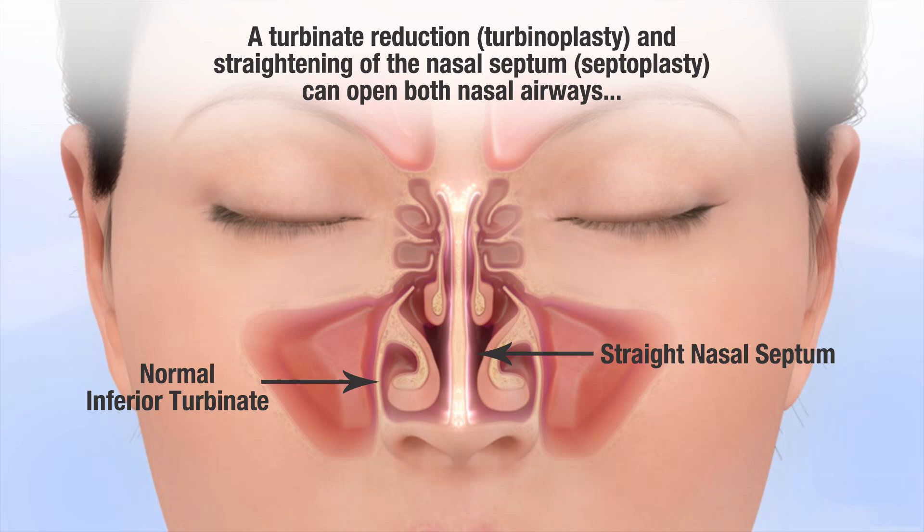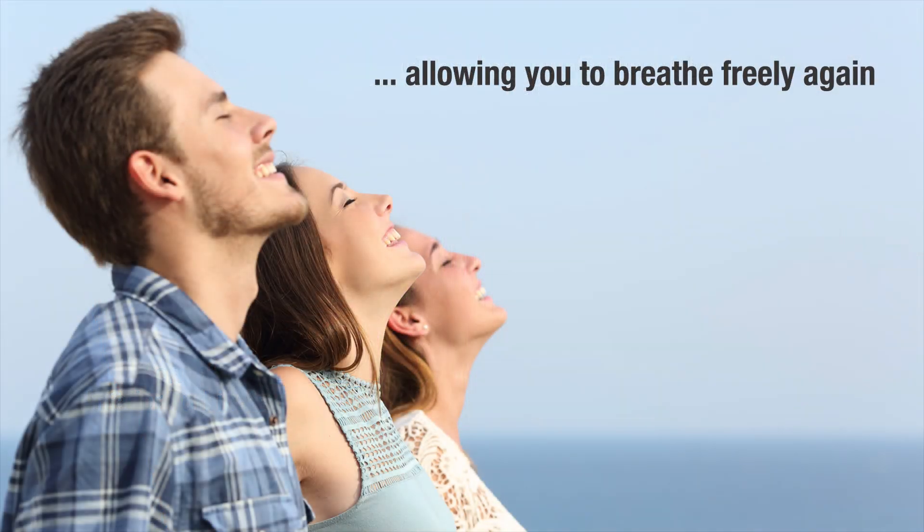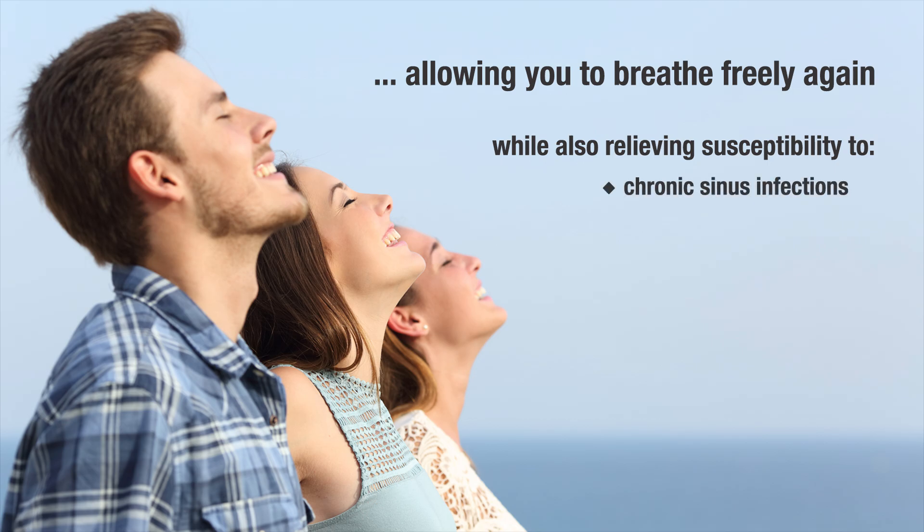A turbinate reduction, or turbinoplasty, and straightening of the nasal septum, a septoplasty, can open both nasal airways, allowing you to breathe freely again while also relieving susceptibility to chronic sinus infections.